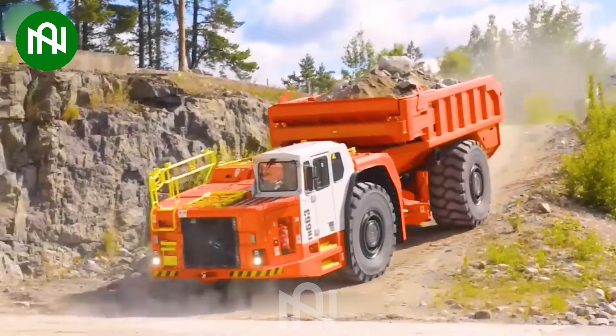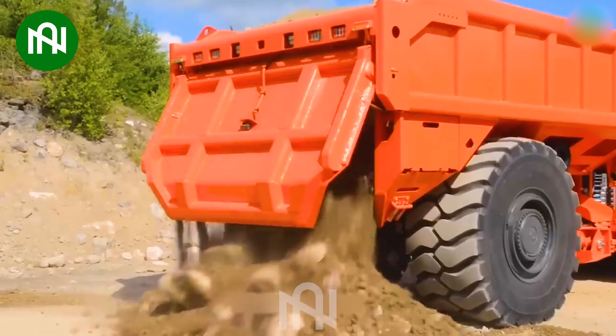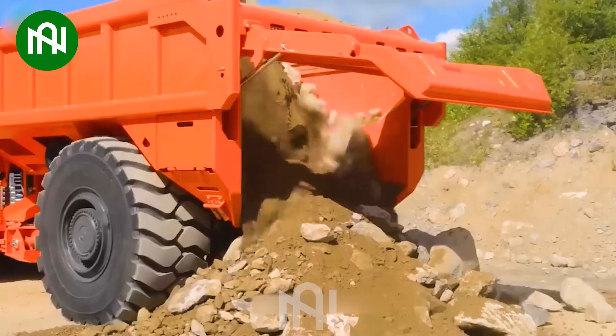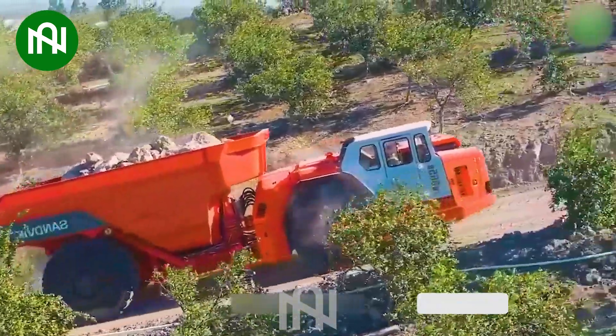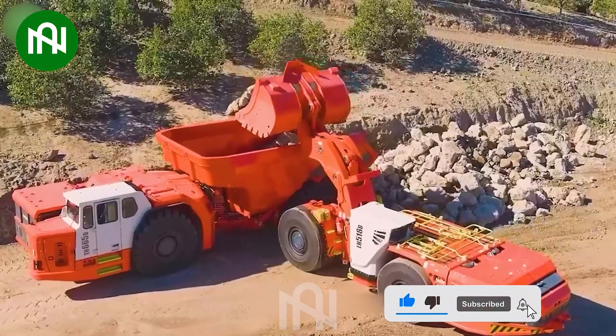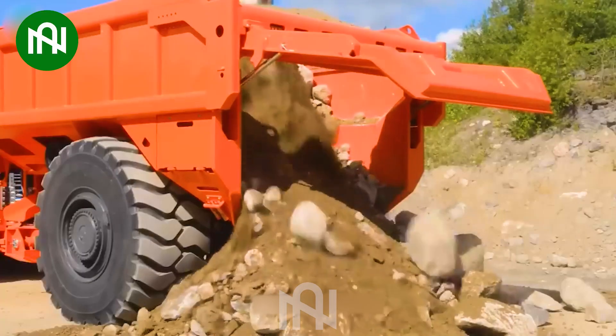The Sandvik TH655B, an electric-powered earth and rock hauler, impressively transports over 65 tons. Its electric drive signifies a leap in eco-friendly innovation, redefining heavy-duty hauling with efficiency and sustainability. This colossal machine represents a ground-breaking shift towards electric mobility in the earth-moving industry.